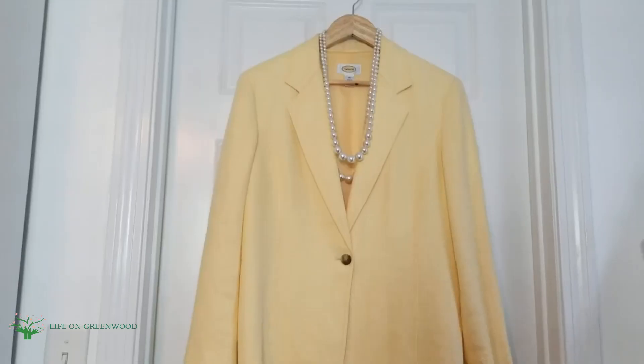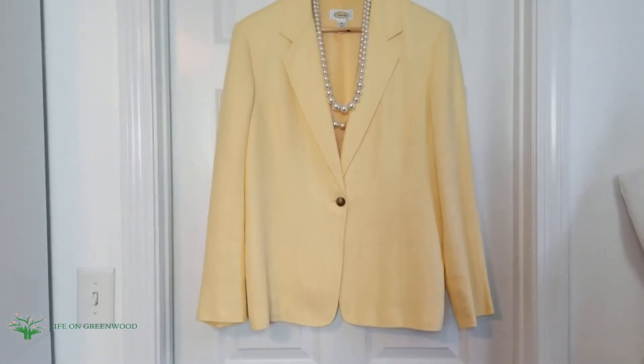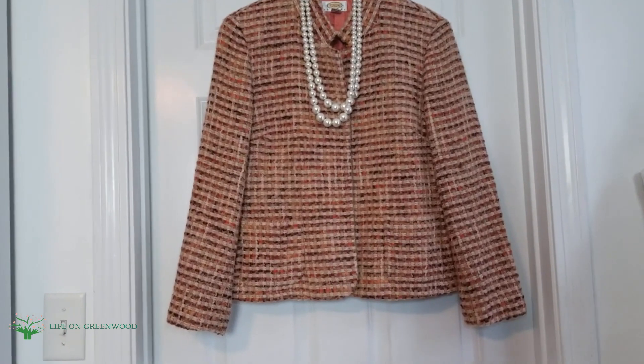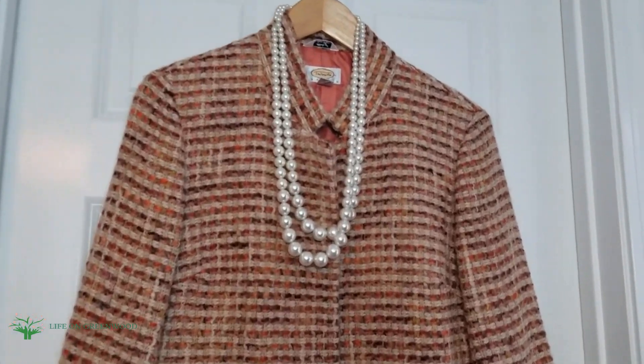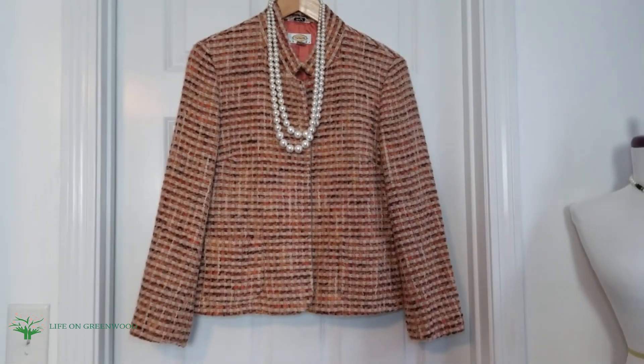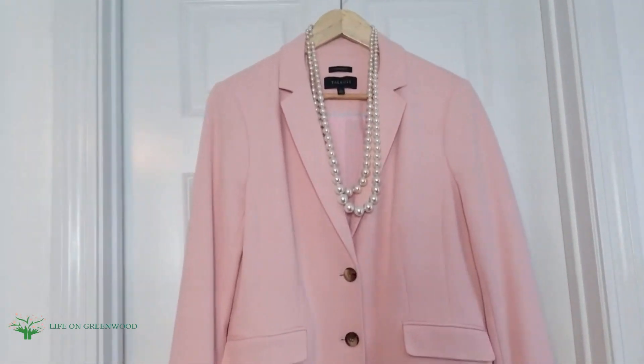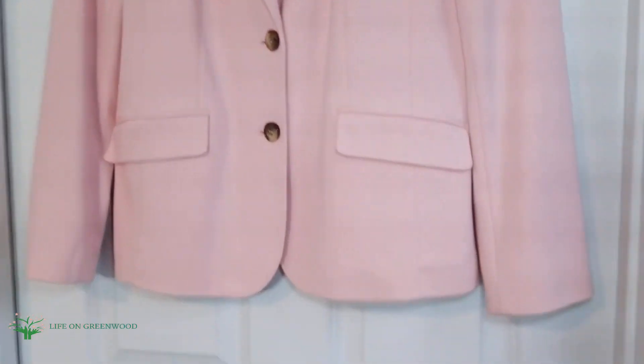Most of these are Talbots — you know I love Talbots. And I have to tell you guys: don't forget to thrift off-season, please save yourself some money! This orange tweed blazer was absolutely fabulous, I love it. And the pink blazer — another light color pink, it's like a pale pink.